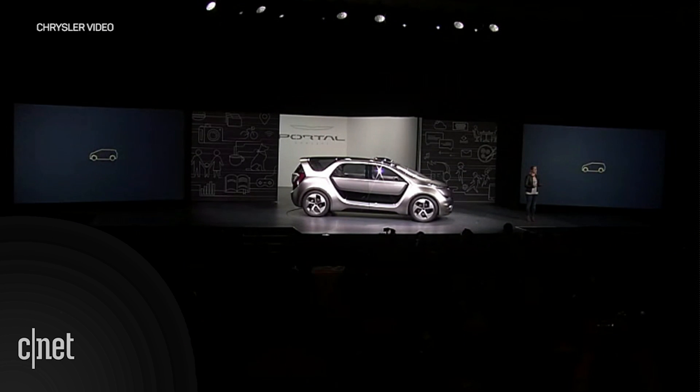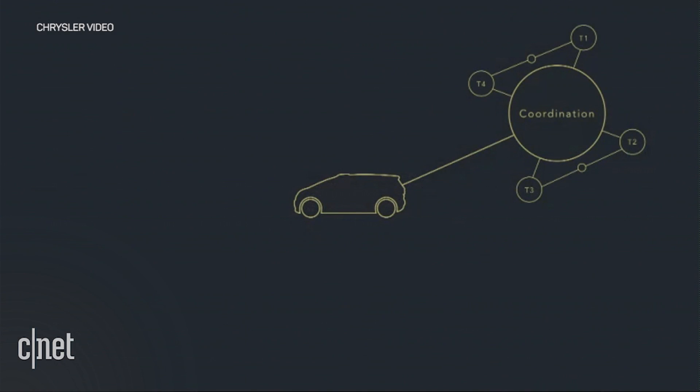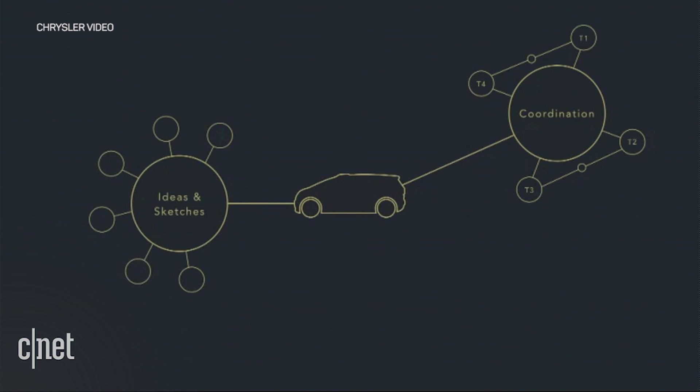One of the things I've enjoyed most about working on the Portal Concept is coordinating with the various teams to make sure everything works together. There are so many ideas, sketches, lists of must-haves, and it was fun making sure nothing was lost in translation. It sometimes felt like I was shopping in an exclusive automotive mall.